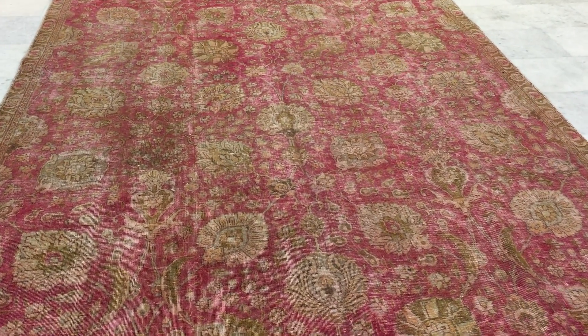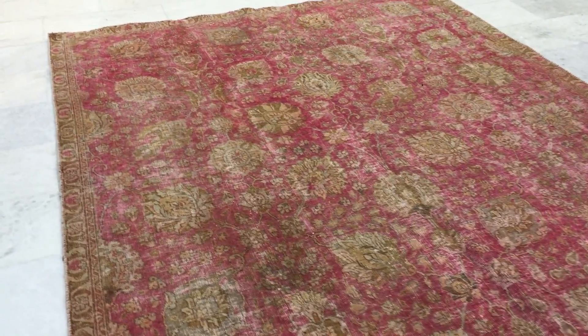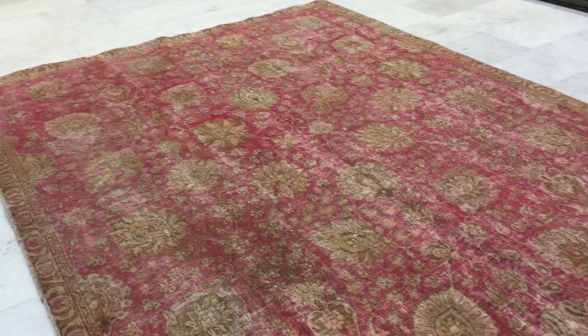Ziegler design carpets have this floral pattern. They don't have a medallion. So easy and so stunningly beautiful — such a nice carpet.